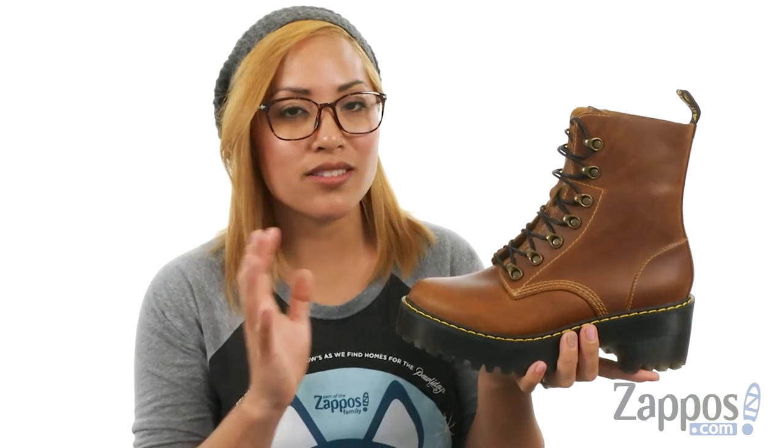You will definitely make heads turn in these bad boys. You totally deserve these shoes because they are so fly, and I absolutely love them — I'm thinking about getting them for myself. Check it out, it's by Doc Martens.